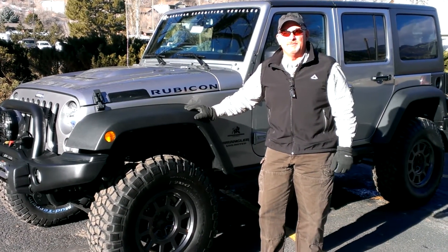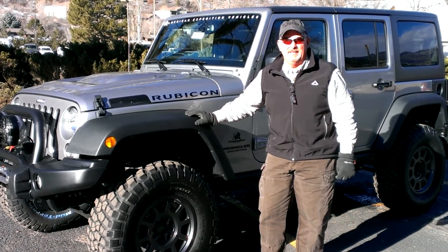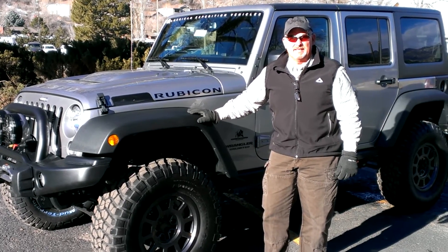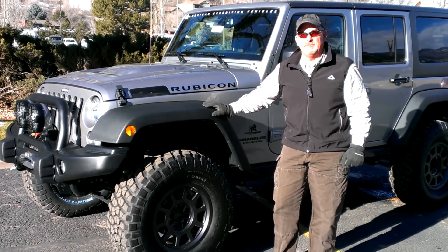Hi, this is Steve Geil with Berthodd Motors in Glenwood Springs, Colorado. We're an American Expedition Vehicles dealer. As you can see, we have an example right here of the 350 model.